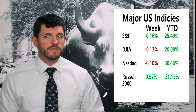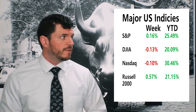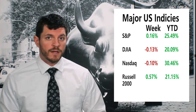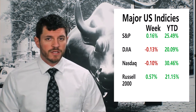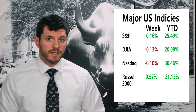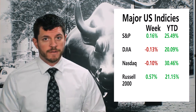The U.S. markets remained relatively unchanged last week, even after all the volatility, as the S&P 500 was up about 0.15%, the Dow Jones and the Nasdaq were down around 0.1%, and the Russell 2000 was up just over half a percent. Now the Russell 2000 is up about 21%, and the other three U.S. markets are also up over 20% for the year.